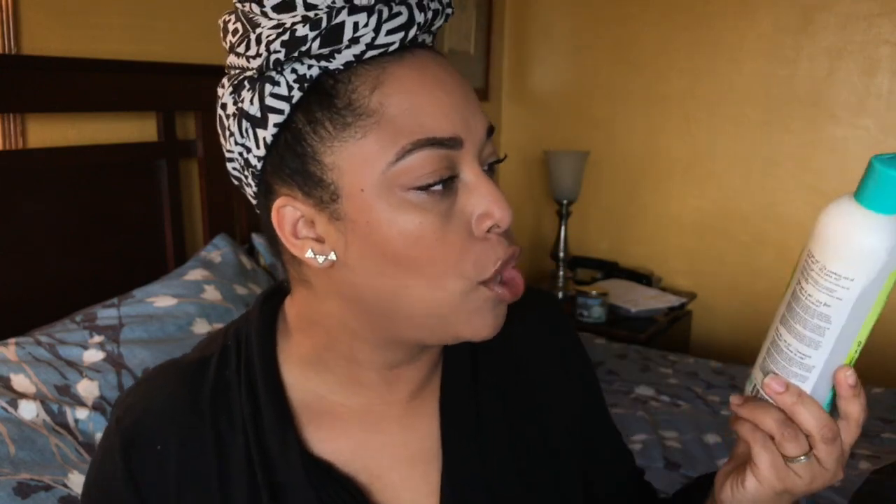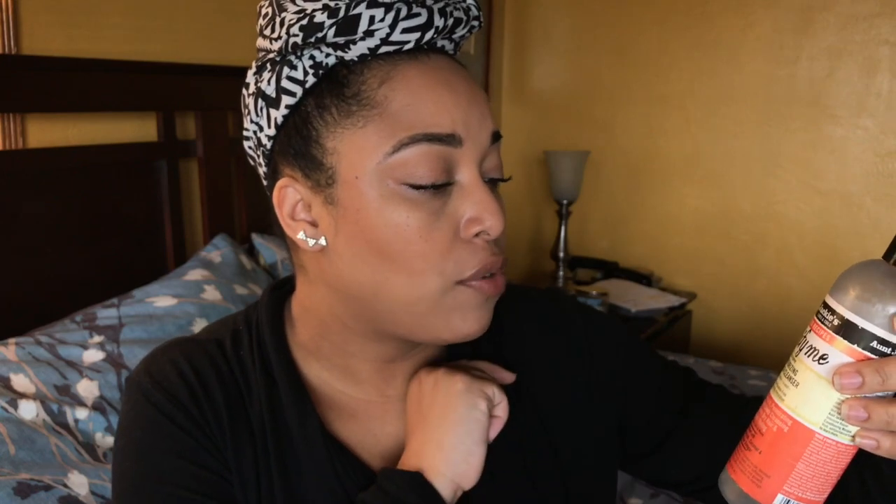DevaCurl No-Poo Decadence — my husband has been using this and I need him to slow down on that. This is my favorite cleansing conditioner, it is my favorite. I definitely need to come with my staples video but this is so good and yes I would definitely repurchase this again.